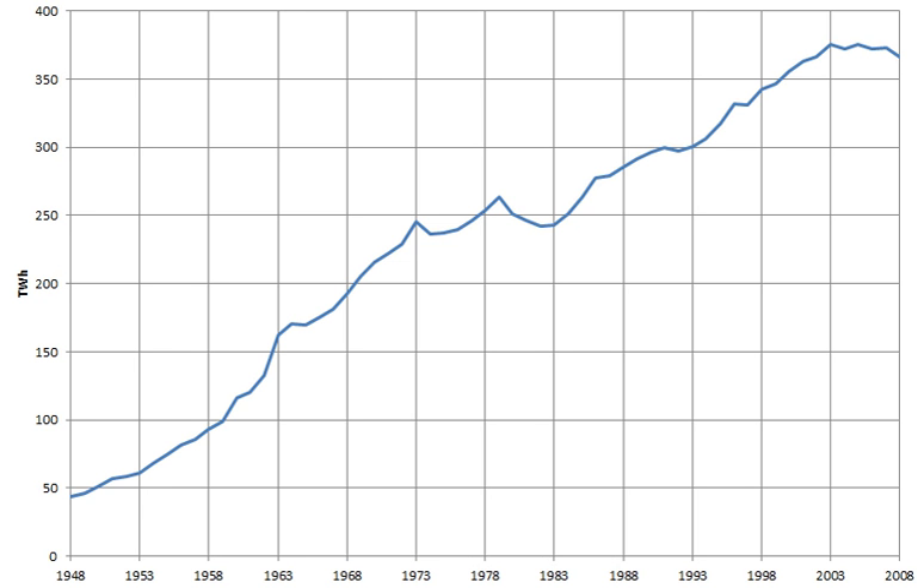The grid proved its worth during the Blitz when South Wales provided power to replace lost output from Battersea and Fulham power stations. The grid was nationalised by the Electricity Act 1947, which also created the British Electricity Authority. In 1949, the British Electricity Authority decided to upgrade the grid by adding 275 kV links.